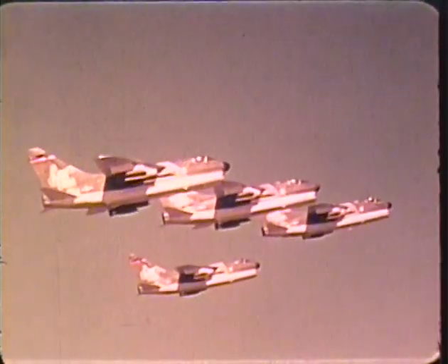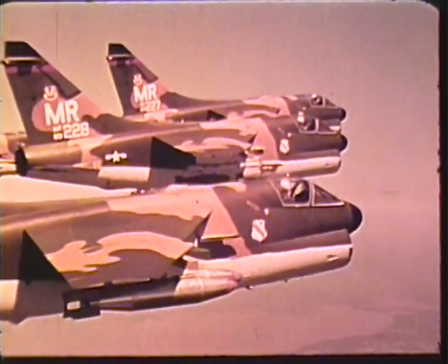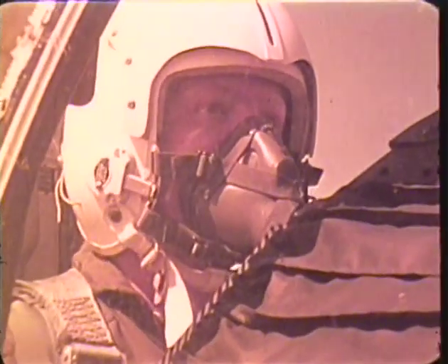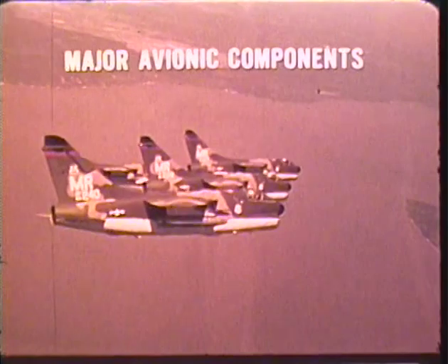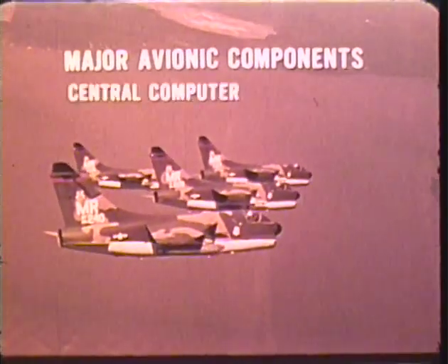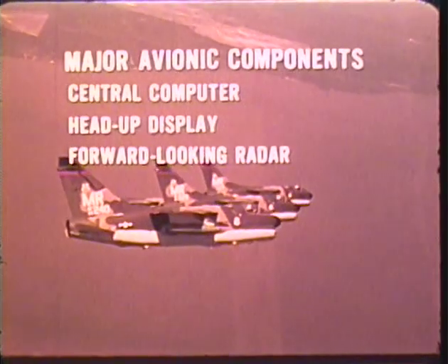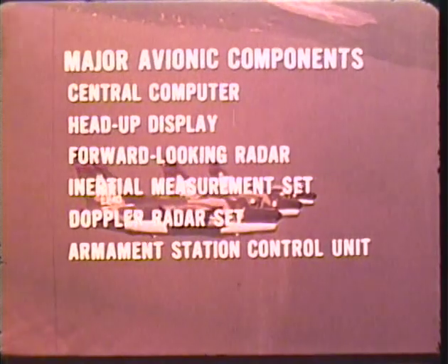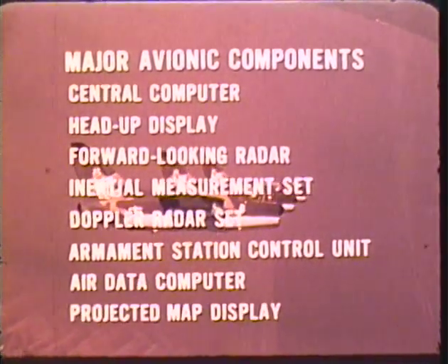A successful combat mission requires navigation to and from the target and delivery of ordnance precisely on target. The extreme accuracy of A-7 navigation and weapon delivery is based on an integrated system of eight major avionics components: the central computer, the head-up display, the forward-looking radar, the inertial measurement set, the Doppler radar set, the armament station control unit, the air data computer, and the projected map display.